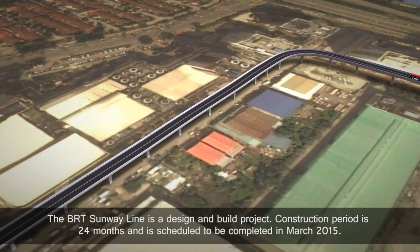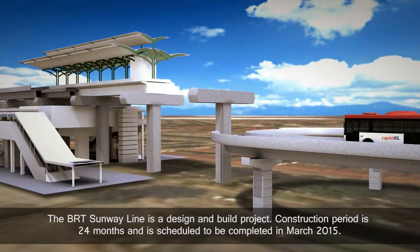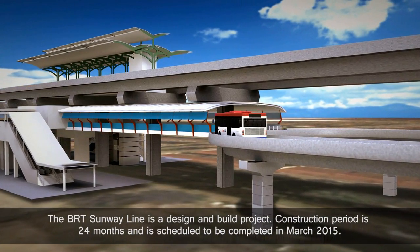The BRT Sunway Line is a design-and-build project. The construction period is 24 months and is scheduled to be completed in March 2015.